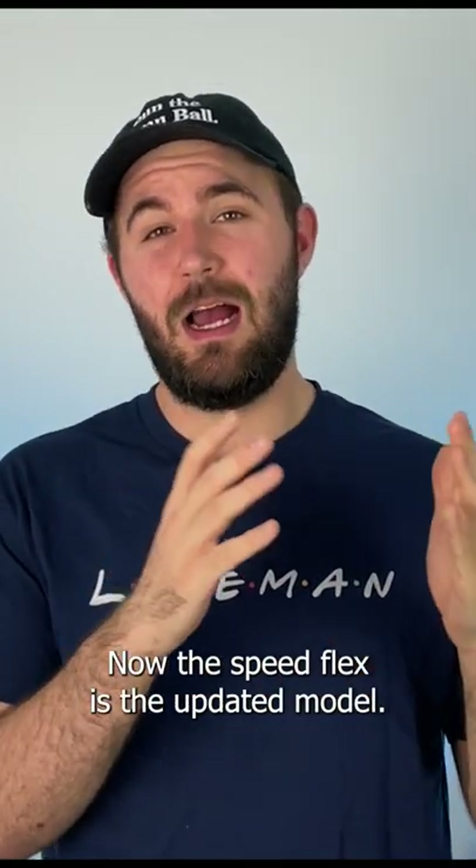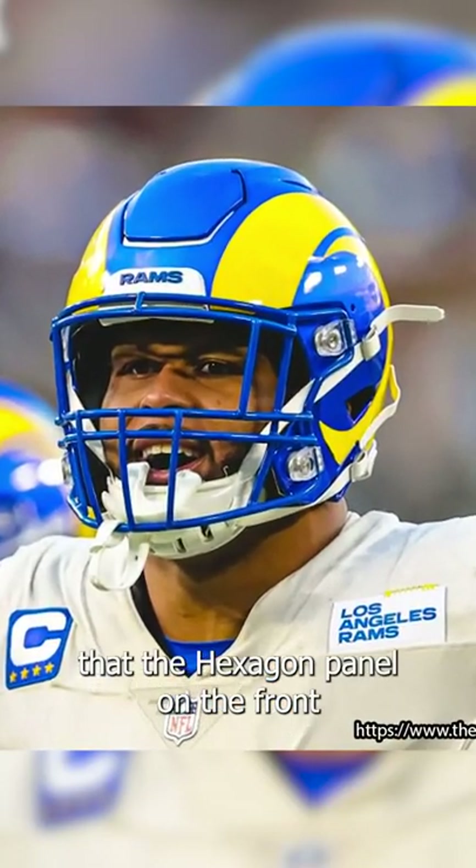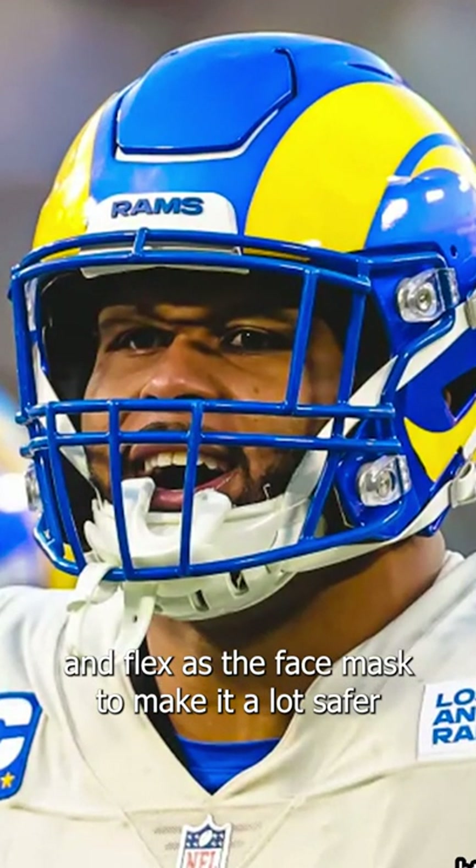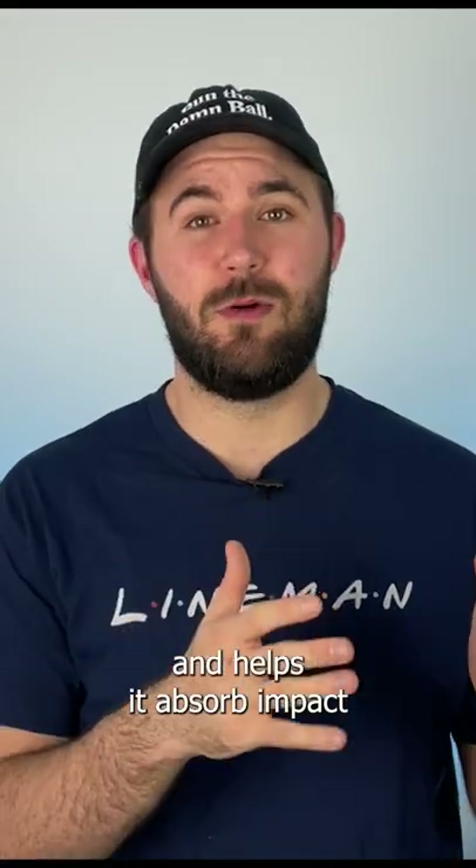The Speedflex is the updated model of the Speed. What makes it unique is gonna be that hexagon panel on the front that can actually flex in the helmet and flexes the face mask to make it a lot safer and helps it absorb impact.